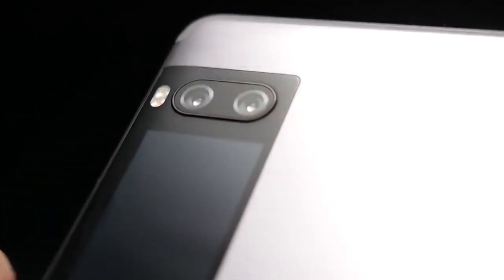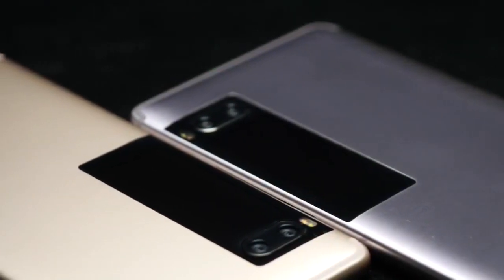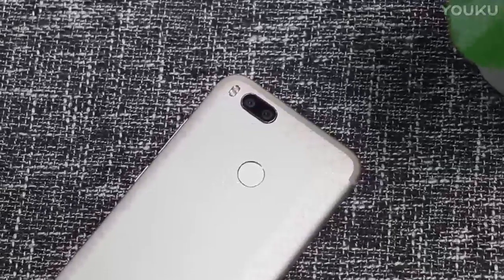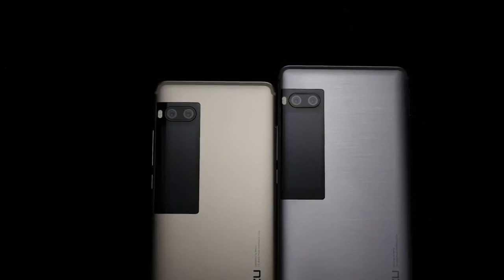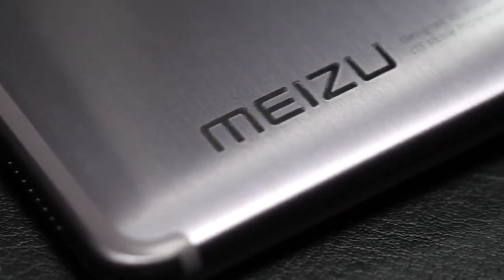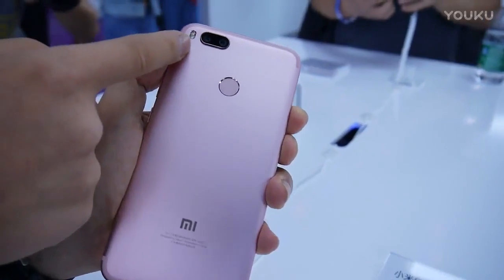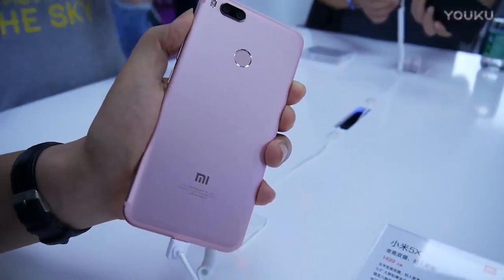Camera is the most interesting part of our comparison. Both Meizu Pro 7 and Xiaomi Mi 5X have dual cameras on the back. While Xiaomi gets an iPhone 7 Plus-like telephoto lens with optical zoom capability, Meizu boasts a Huawei P10-like setup which captures images in RGB and monochrome to result in sharper images. As for the specs, Meizu Pro 7 boasts dual 12-megapixel PDAF cameras along with dual-tone LED flash, and a 16-megapixel front shooter. Xiaomi Mi 5X also gets a 12-megapixel dual camera on the back with a 16-megapixel front camera.